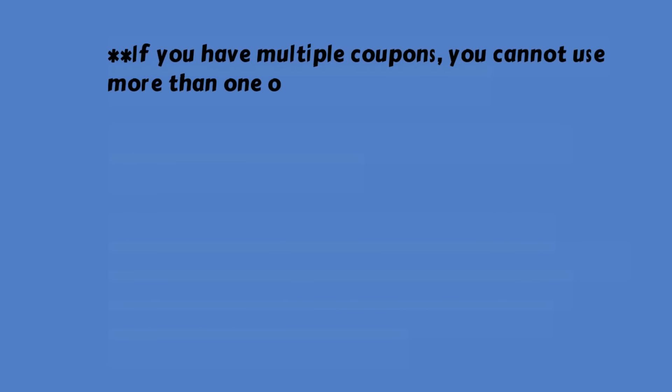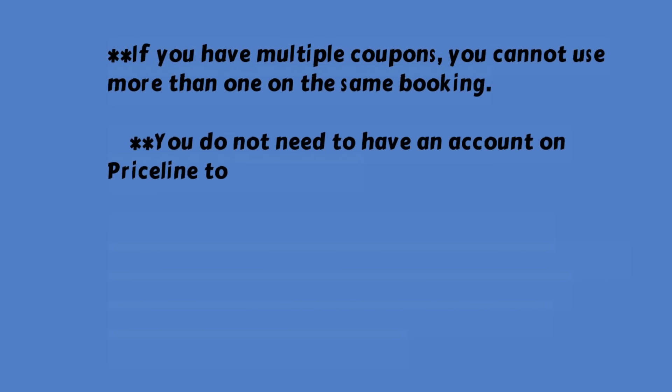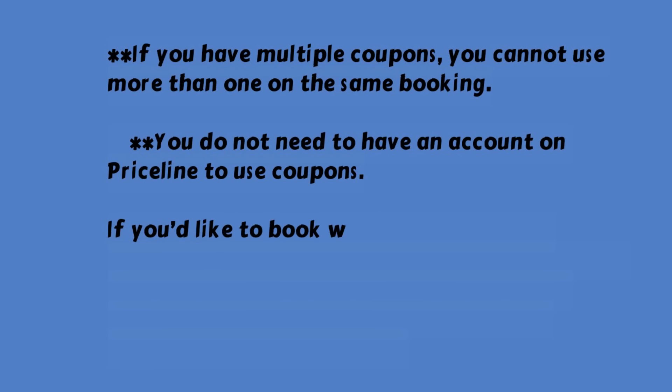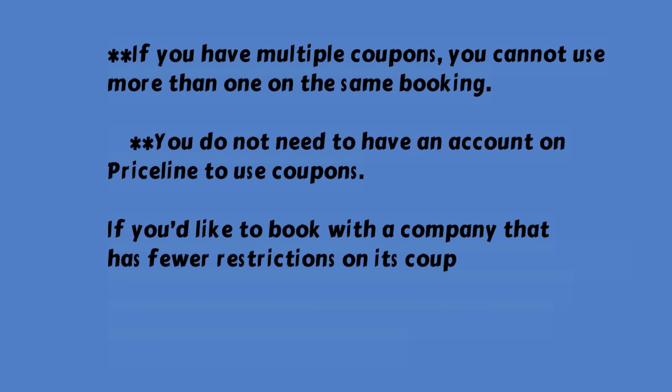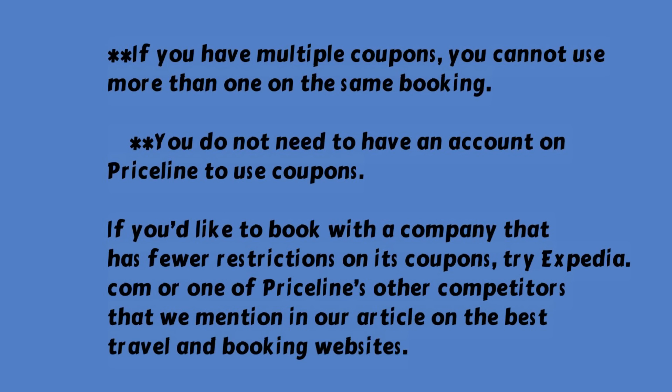If you have multiple coupons, you cannot use more than one on the same booking. You do not need to have an account on Priceline to use coupons. If you'd like to book with a company that has fewer restrictions on its coupons, try Expedia.com or one of Priceline's other competitors that we mention in our article on the best travel and booking websites.